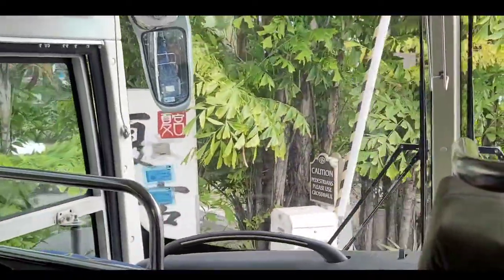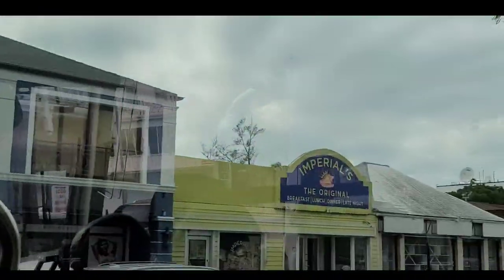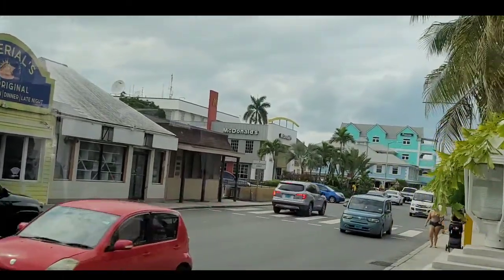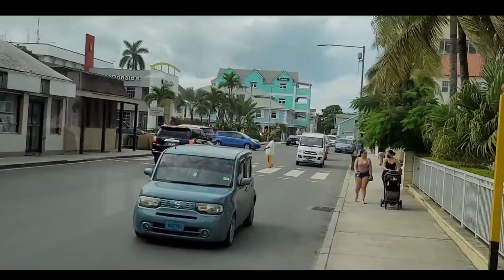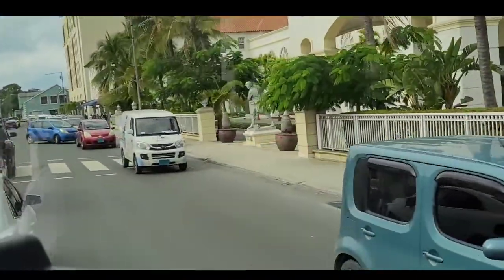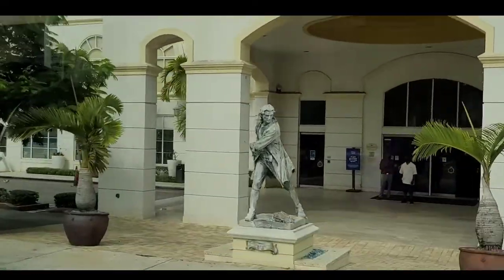Ladies and gentlemen, Fort Nassau saw much action — all kinds of action. He even fooled the enemy by making them believe that he had a lot of men, but he did not. That's the tricks he used — thinking outside the box, you would say. He even used his own skills. Masterful skills.